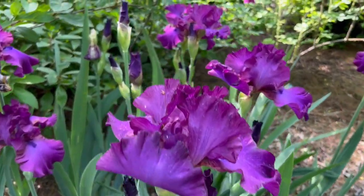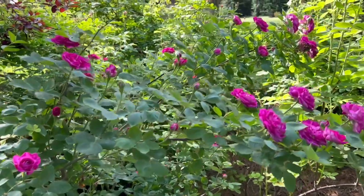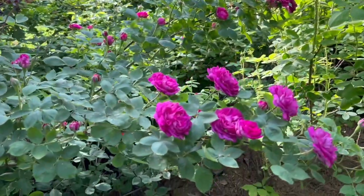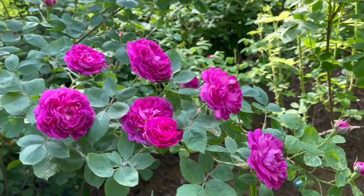And just look at that iris. I don't know her name, but isn't she just perfect? Look at those long, arching canes — they have her leaning on her neighbors in the most enchanting way.